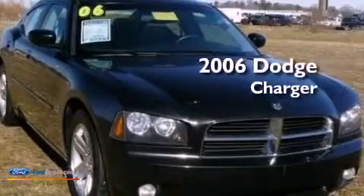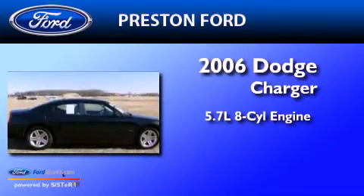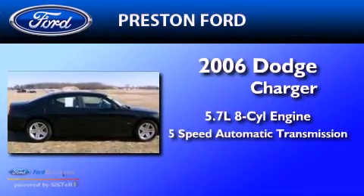This is a 2006 Dodge Charger. It has a 5.7-liter 8-cylinder engine and a 5-speed automatic transmission.